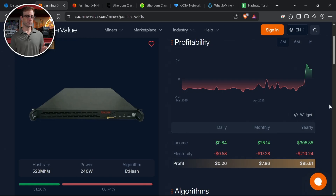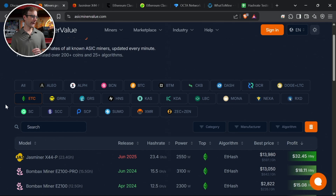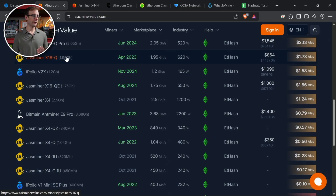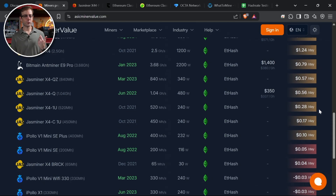Here on ASIC Miner Value, it's strange — over the last month this miner has just spiked in profitability. When I scroll through all their ETC miners, which they say are updating live, I see familiar names. The X16Q says it's making almost two dollars a day in profit. Even this old Ipollo V1 Mini SE from 2022 says it's making 10 cents a day. I was like, is this right?